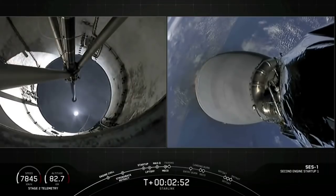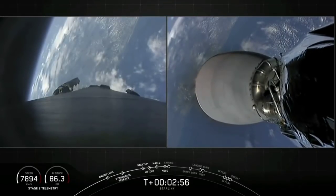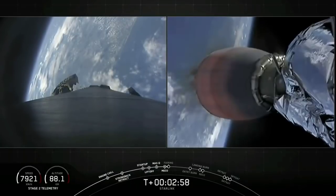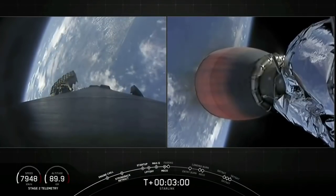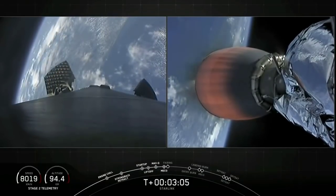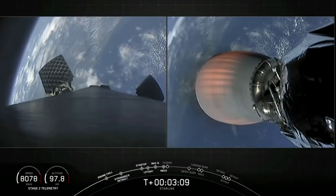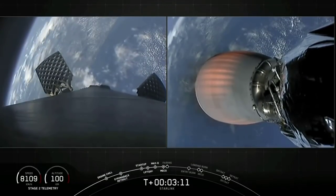There we saw those three events all happen in quick succession. Stage one is now making its way back to Earth. On the left-hand side of your screen we can see the grid fins slowly deploying, and on the right-hand side the Merlin vacuum engine is beginning to develop that healthy orange glow as it continues its journey on to orbit.